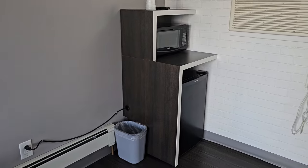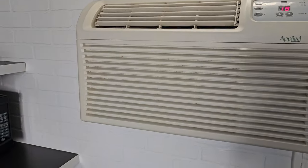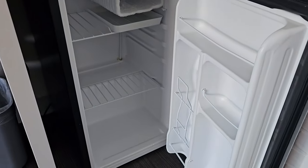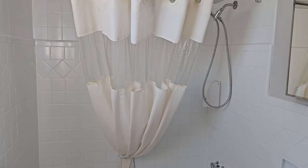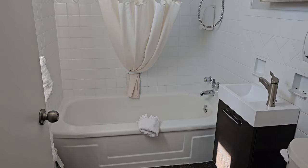We have the microwave and the fridge, just like the other room. The air conditioner is pumping — it's so cool in here. There's the fridge, nice and empty. Put all your snacks and leftovers in. And here is the bathroom, similar to the other bathrooms. Very nice. I love how they do the shower curtain there.